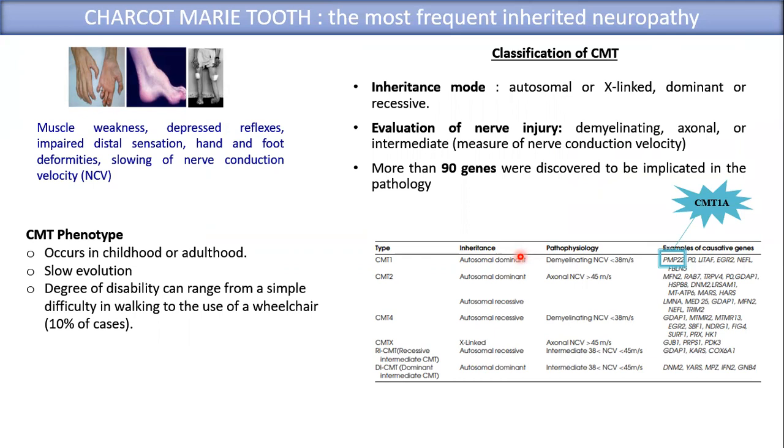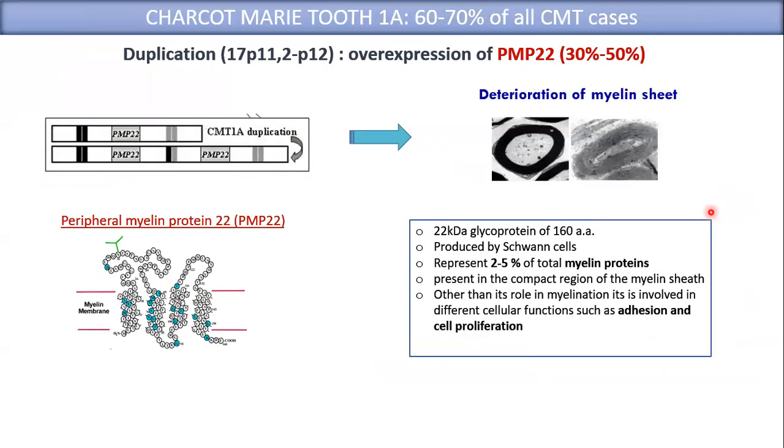CMT can occur in childhood or adulthood with a slow evolution, and the degree of disability can range from a simple difficulty in walking to the use of a wheelchair in 10% of cases. CMT is classified according to three criteria: its inheritance mode, which can be autosomal dominant, recessive, or X-linked; the evaluation of nerve injury generally measured by nerve conduction velocity; and there are more than 90 genes implicated in this pathology, but the most frequent one found in patients is PMP22, responsible for the development of CMT1A, which represents 60 to 70% of CMT cases.